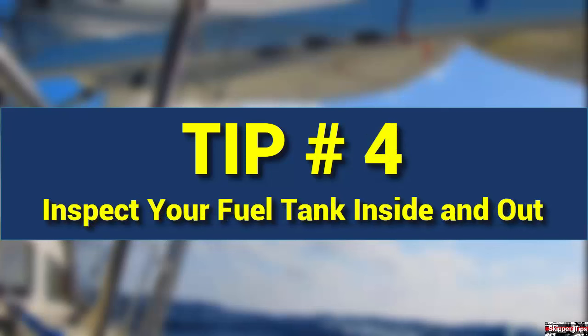Inspect your fuel tank once a year. Check all connections, tank walls, and the bottom of the fuel tank for dirt and sediment. Hire a pro to drain the tank and have them make a top-to-bottom inspection of the inside and outside of your fuel tank. Replace worn fittings, hoses, or even the entire tank if it's in questionable condition. Your engine must have clean fuel to run smoothly, and your fuel tank must have good integrity to prevent becoming a fire hazard.